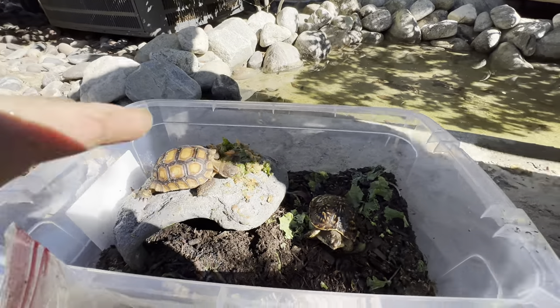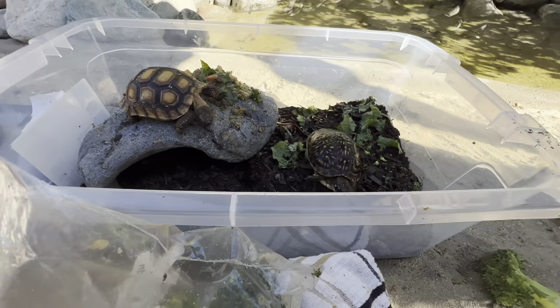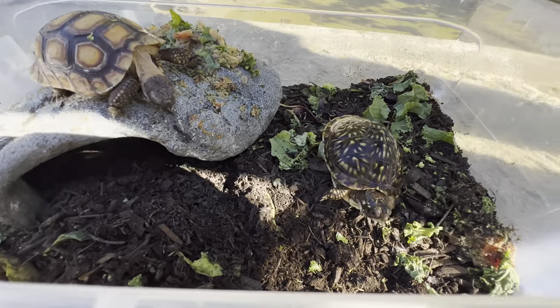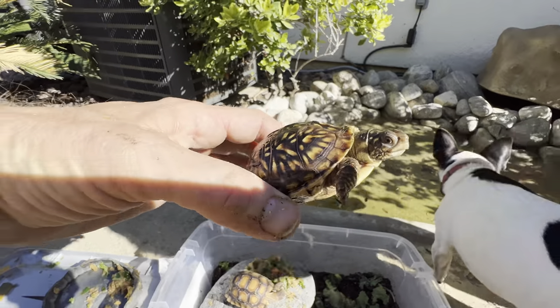These guys are going to go in the sun, protected with chicken water and a little shade in their cave, protected from too much sun. And they're going back to Tortoise Land today — tortoises are cool!